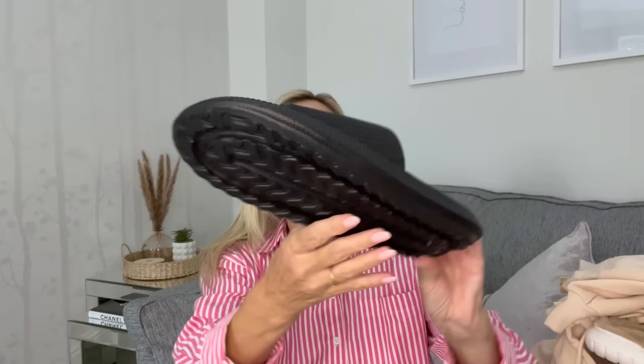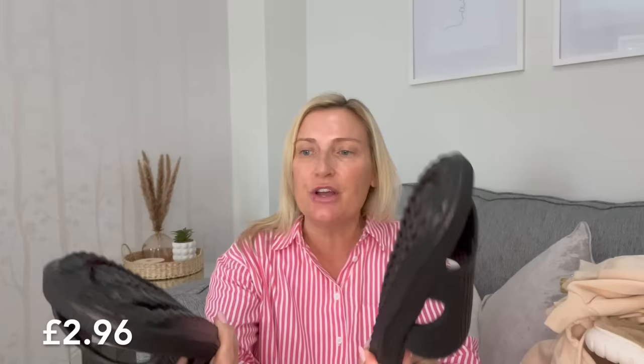My son picked up these plain black sliders — they came in different colors but he just wanted the plain black. The sole is really good. They're ideal for just wearing as slippers or outside — you could wear them for either. Great for holidays too.